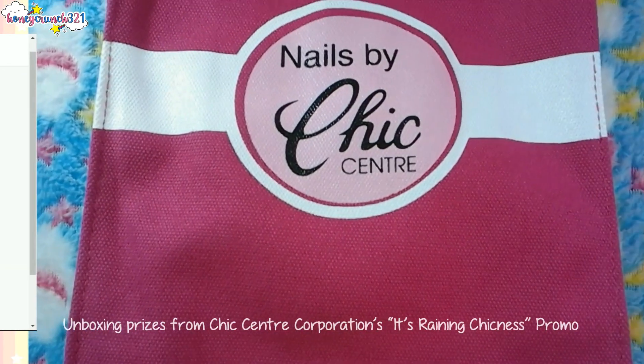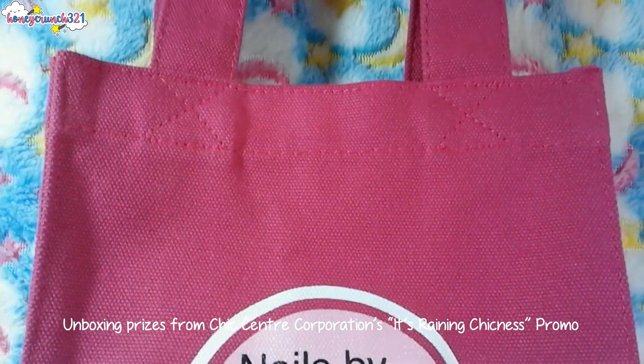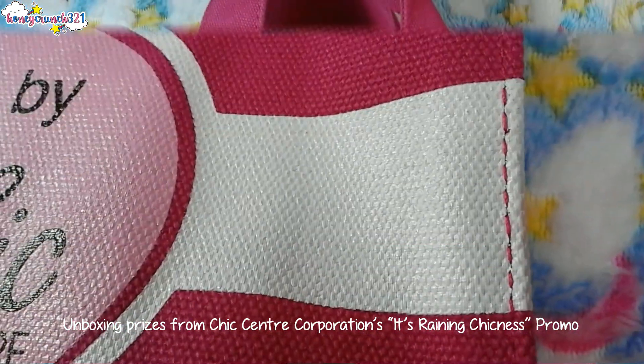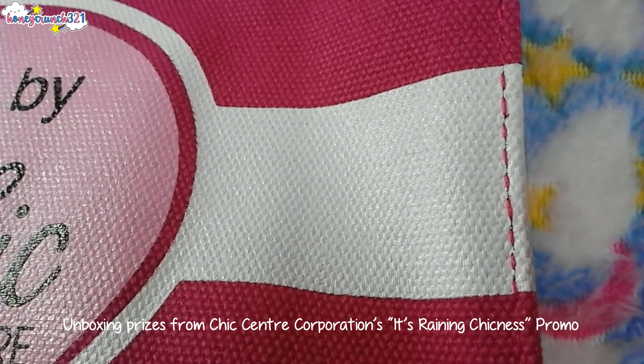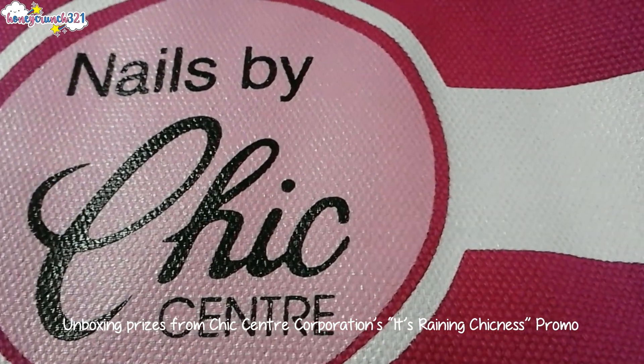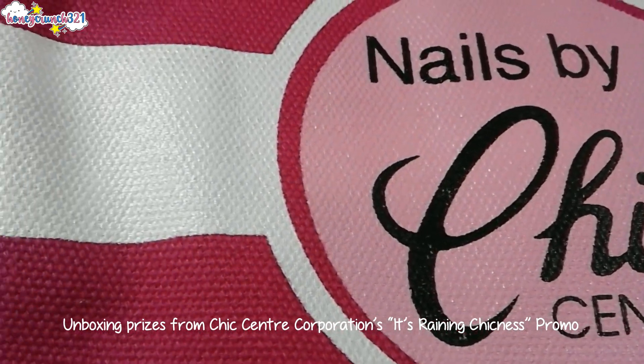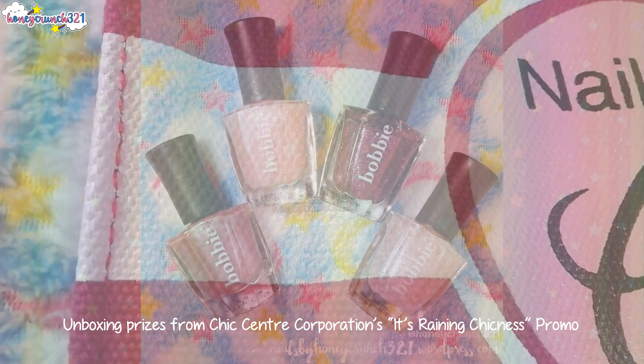Let's start by having a closer look at this adorable hot pink bag. I really love this bag — it's very pretty and it looks very durable, and I will really use this as a shopping bag.